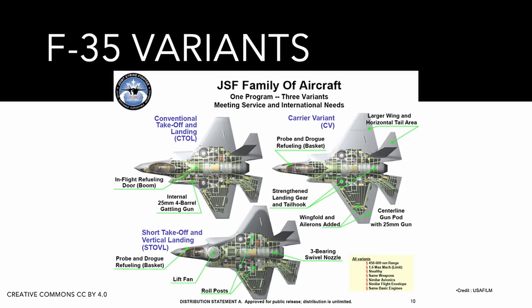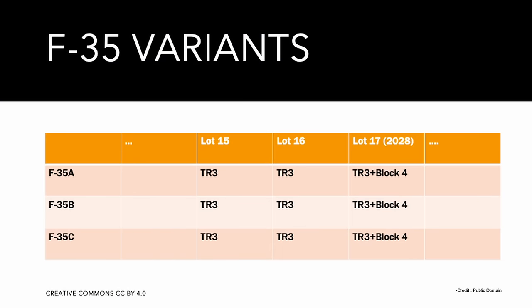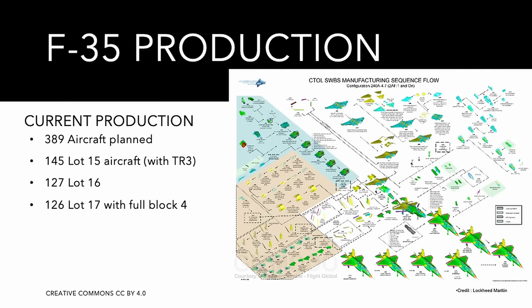The Block designation has nothing to do with the three variants A, B, and C — all three share the same systems and can use the same hardware and software to a very large extent. The Block designation refers mostly to software, while hardware upgrades are called Technology Refreshes. Lockheed Martin's current production run is a batch of 389 aircraft: 145 Lot 15 aircraft with TR-3, 127 Lot 16 jets, and an option for 126 Lot 16 aircraft for Finland, Belgium, and Poland to be delivered with full Block 4 capabilities.